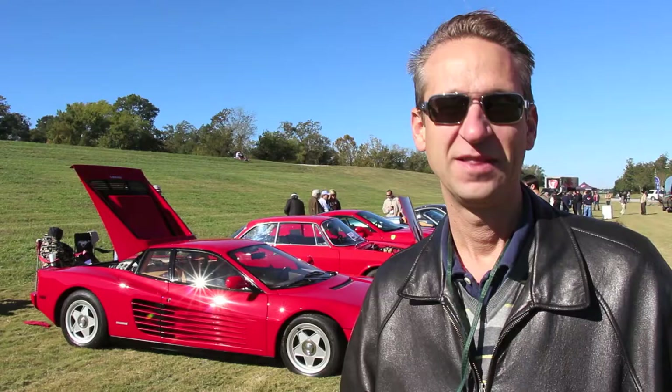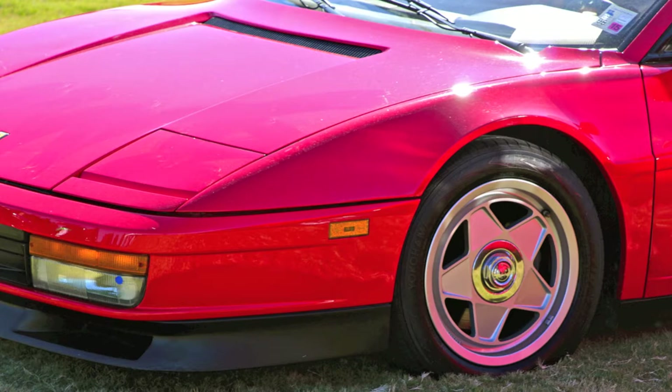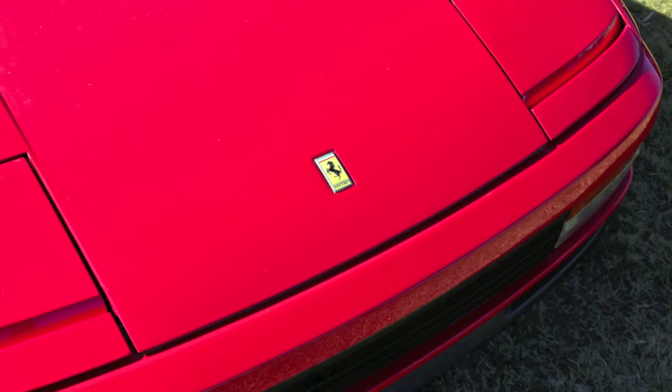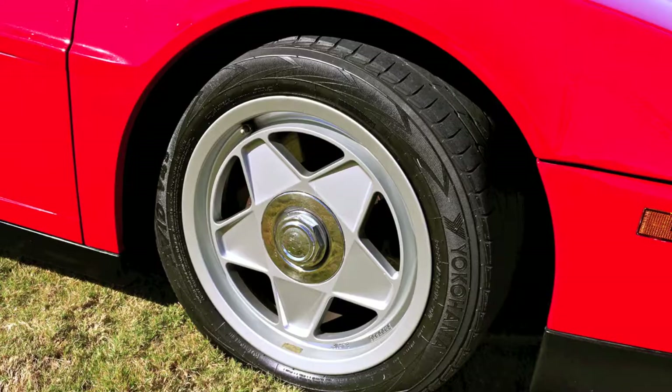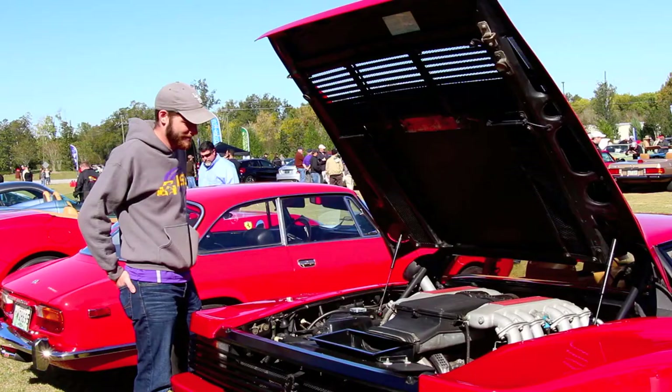This is a 1986 Ferrari Testarossa. My wife got me this for my birthday six years ago — what a wife. It was one of the fastest production cars you could buy back in the day. Now if people drive it, they think it's kind of heavy. It doesn't even have power steering. I like the shift gate — it's pretty cool to still see the manual shifting and all the cylinders. Flat 12 in this one, I believe.